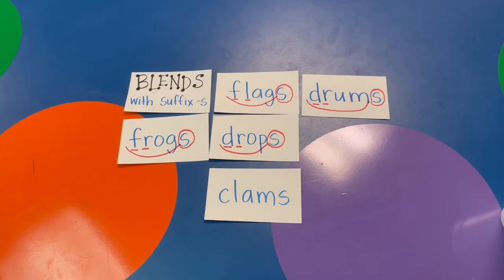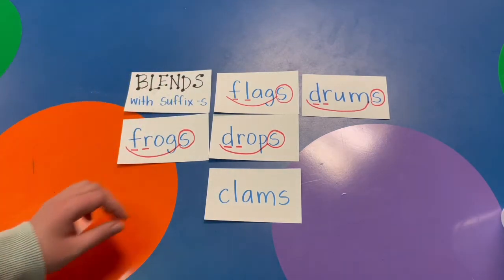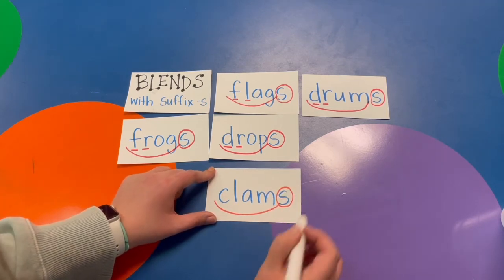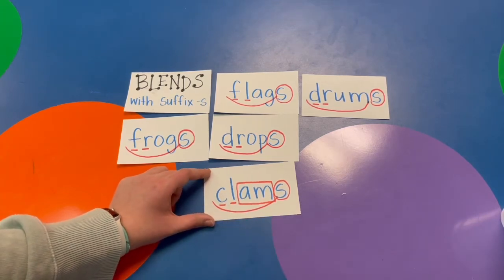I see a glued sound. That's right. C-L-A-M, CLAM. The whole word is CLAMS. Scoop my base word, circle the suffix S — I see AM, a glued sound. CL is my blend.